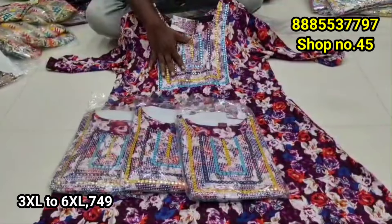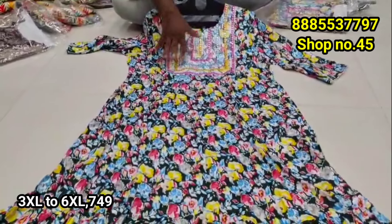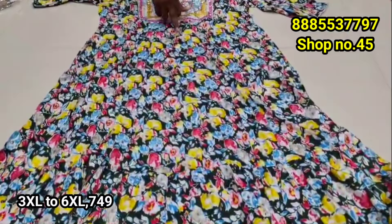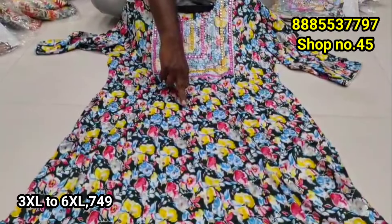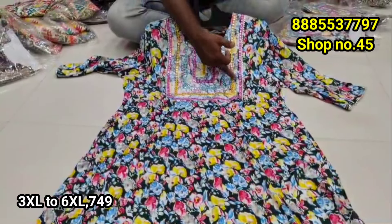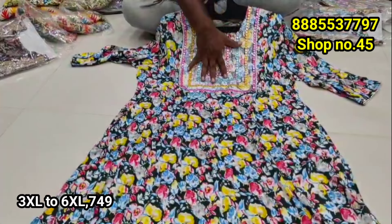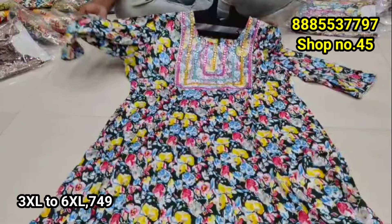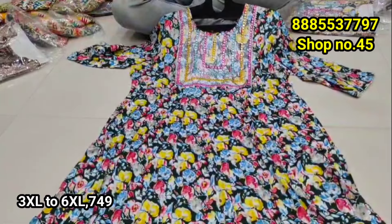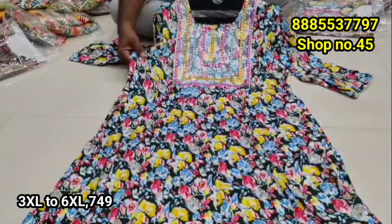Available in sizes 6XL, 7XL, 8XL, 9XL, and up to 10XL. It has a regular size fit — very easy for a regular size. It has very good quality for this size.